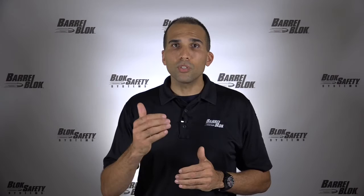If instructors and students use a device such as BarrelBlock, there is no possible way for a negligent discharge to occur during training. We feel so strongly about making firearms training safe that in a few weeks we are going to launch a national campaign to bring a new level of awareness to firearms training safety.